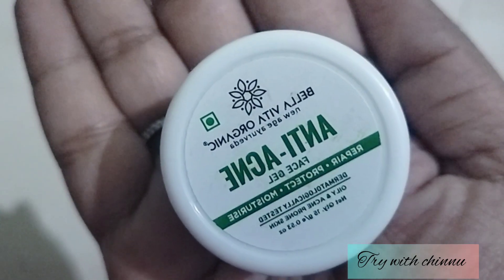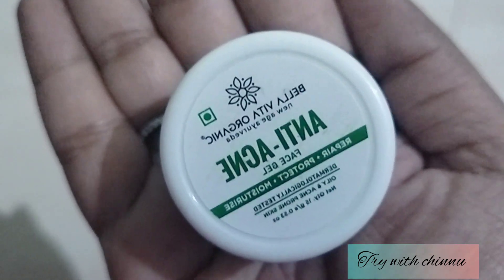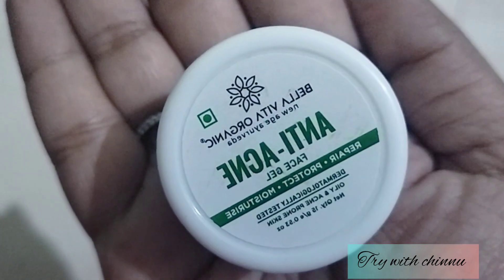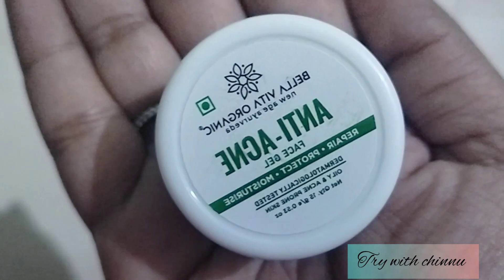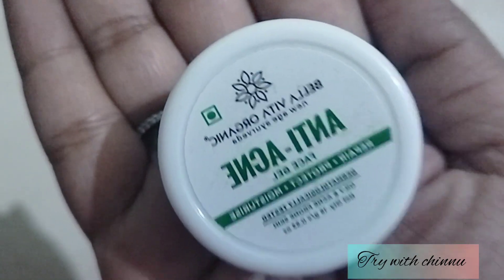You will be able to find this product on Amazon and other websites. You can get 100 grams for 225 rupees. If you use this product, it will last you around 4 to 5 months. You can apply it to the entire face and neck to cover those areas.